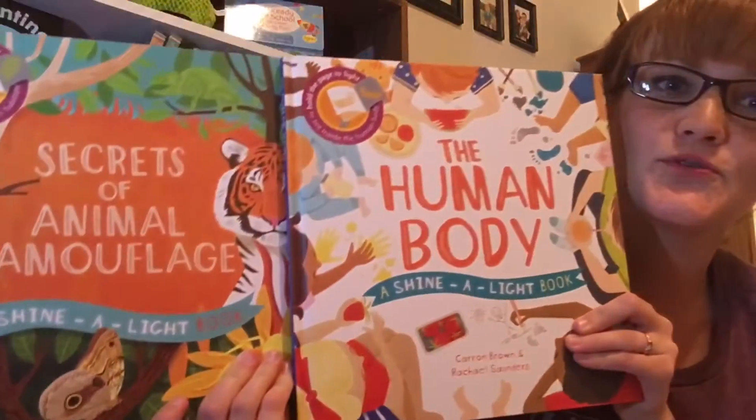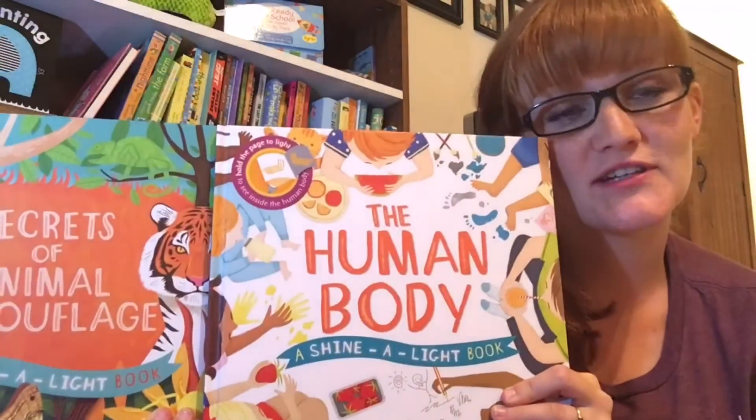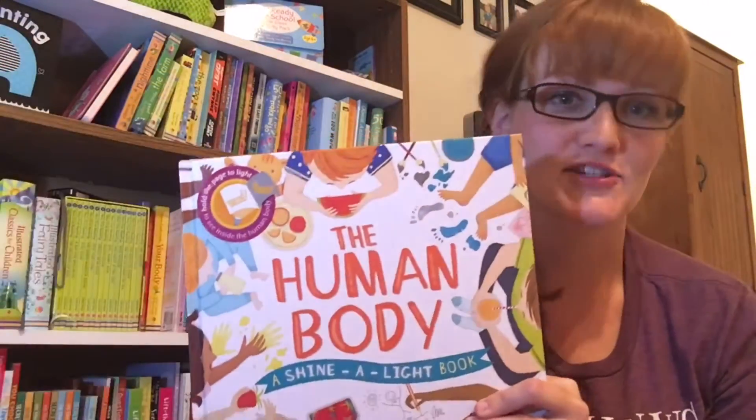Hey, it's Monica Harker and I'm so excited to share some of our newest nonfiction titles with you. First off, our two new additions to our Shine a Light collection. These are our flashlight books.